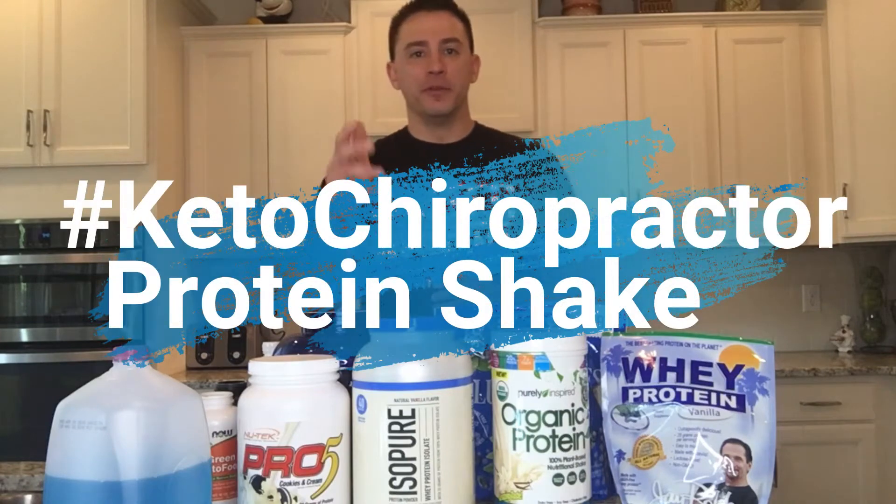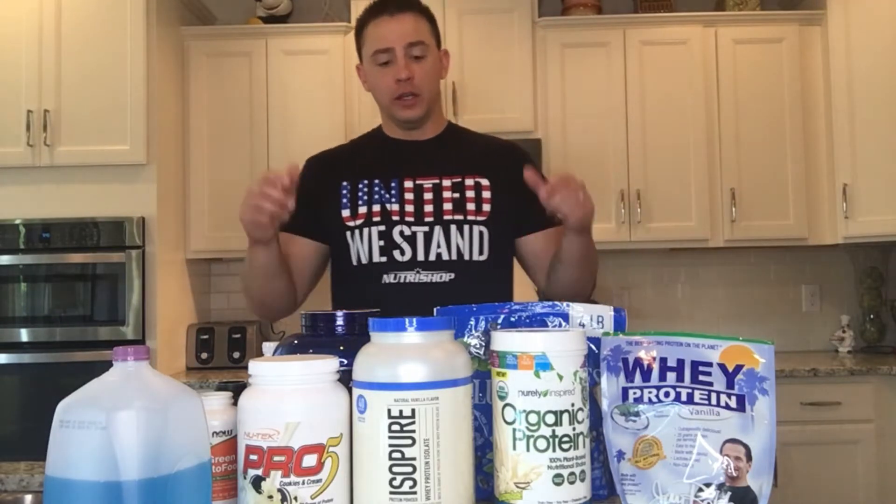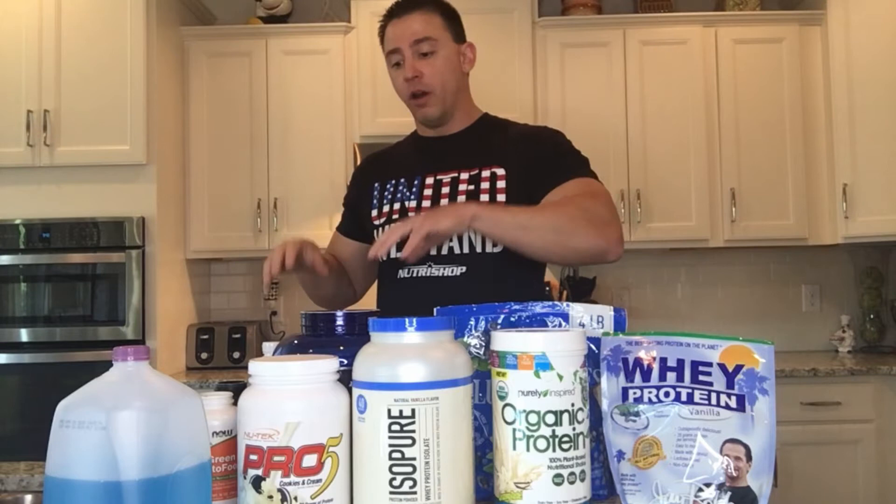Hey guys, it's Dr. Roberts, your Madison and Goodwitzville chiropractor, and in this video we're going to go over what we put into our morning shake. This shake that I'm getting ready to show you is a shake that I drink every single morning. Some days it's the only thing I have for breakfast, and we're going to go over each individual ingredient and show you how you can make this shake so that you're not getting hungry by lunchtime.